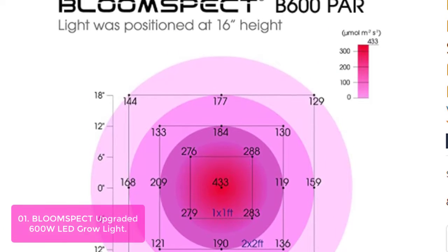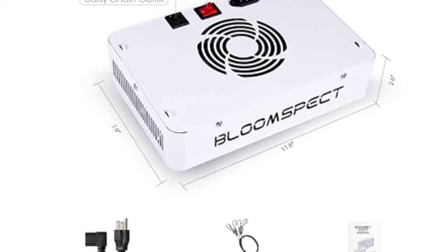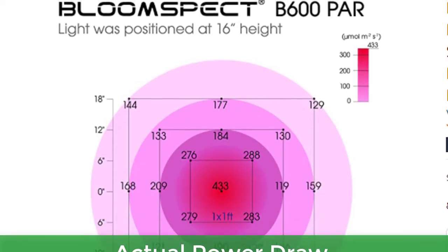Multiple vent holes, large aluminum heat sinks, and a high-speed cooling fan contribute to first-rate heat dissipation. Main features include HPS replacement capability at 250W HPS/MH equivalent, with noted actual power draw and core coverage area.